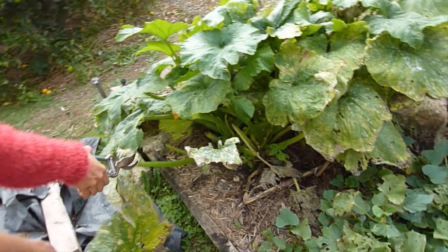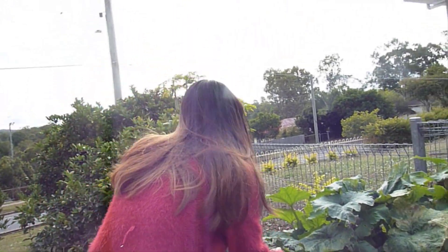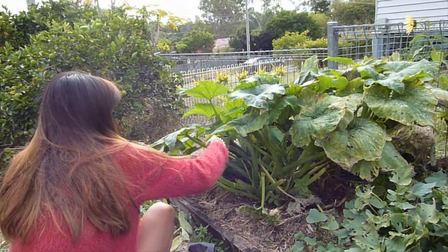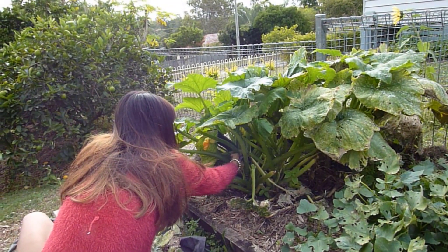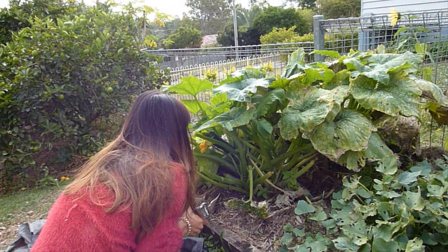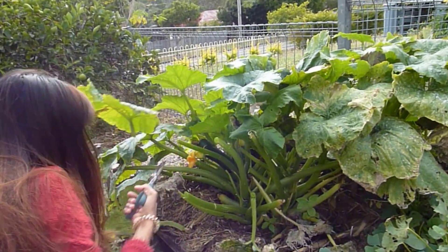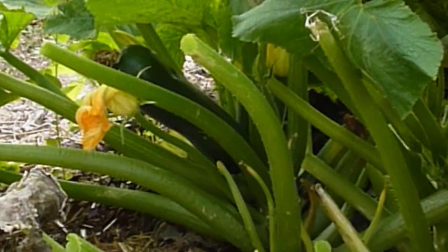I'll show you the real zucchini — it's so big. I'm just cutting through all things. There you go, you can see the zucchini. It is big. Yeah, I have been peeking lately.